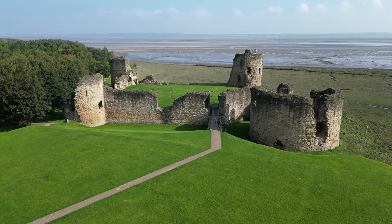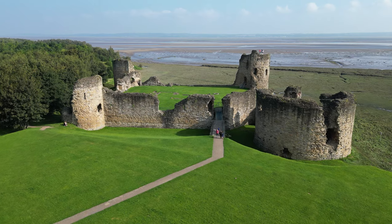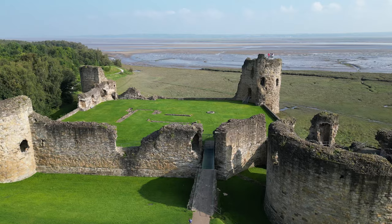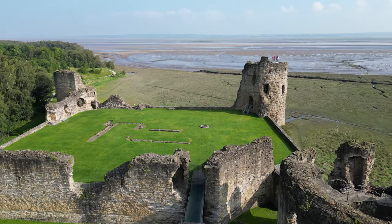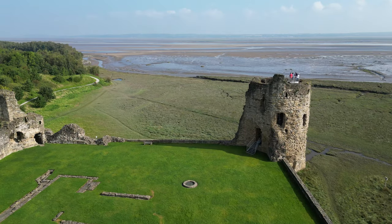However, like many great structures, Flint Castle experienced its fair share of turmoil. By the 17th century it fell into disrepair and neglect — a silent witness to the changing tides of history. Its once mighty towers now stood as weathered sentinels, echoing the distant voices of the past.